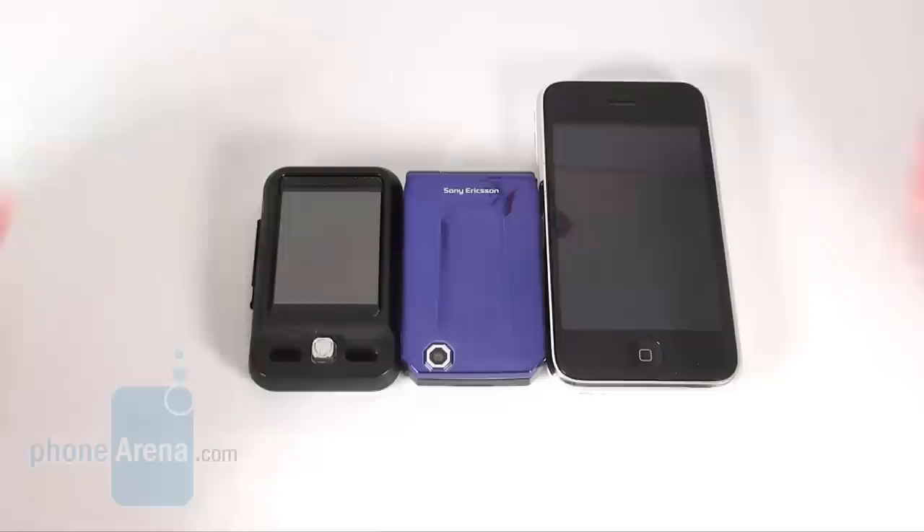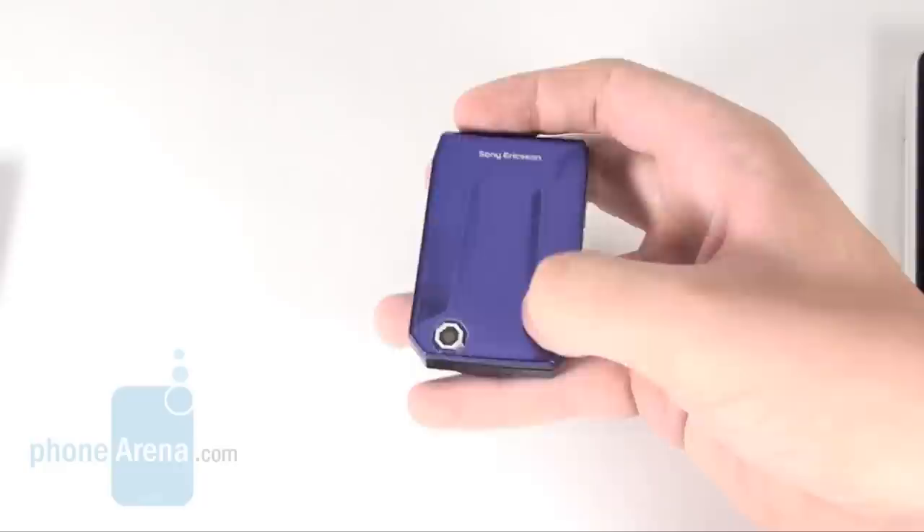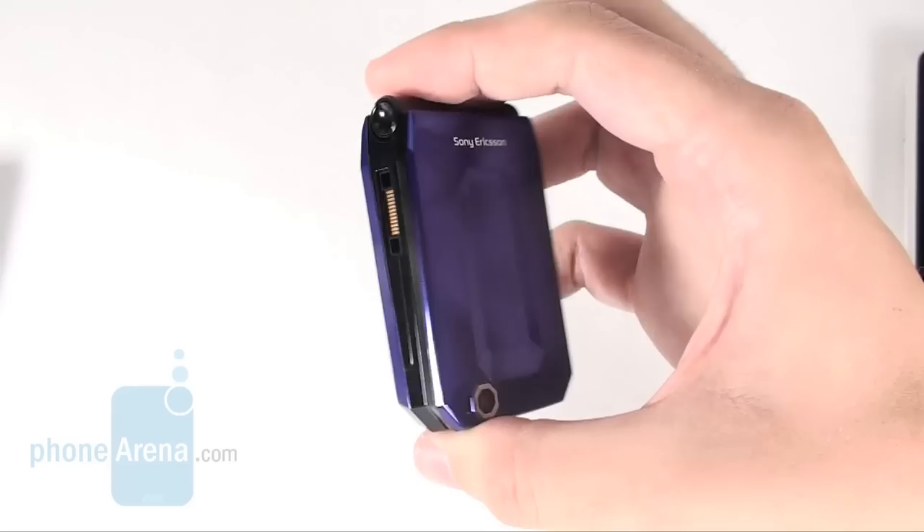Now let's forget about the two other handsets for a moment and focus our undivided attention onto the Jaloo. You just need to take a look at it to find out what inspired its designers. The phone sports many flat surfaces, sharp dips, facets and slanting lines, and they all make it quite reminiscent of a properly polished lapidary gem.